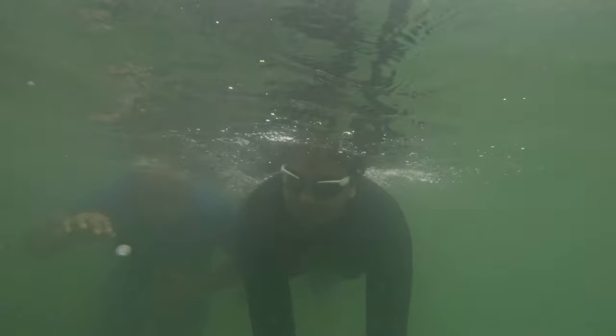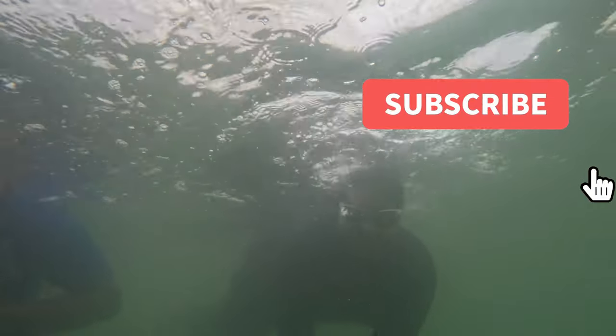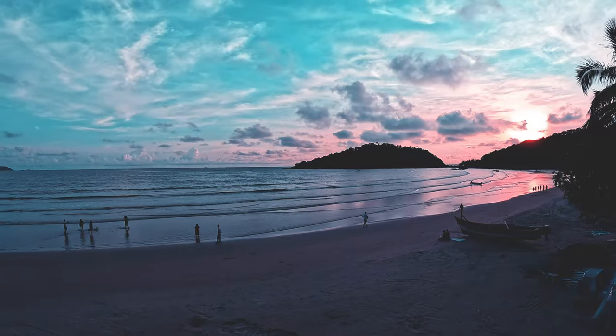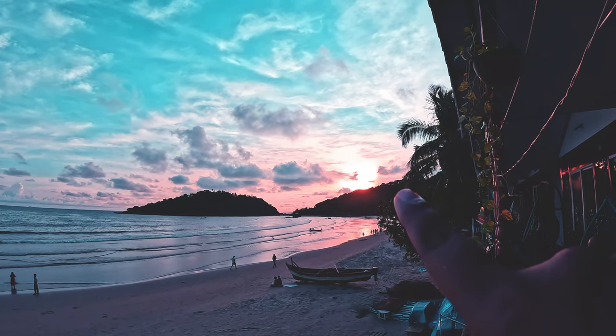Before moving forward, a little request — if you haven't subscribed to our channel yet, please do click on the subscribe button and be a part of our journey. Oh my god guys, look at this beautiful sunset — how gorgeous it looks, amazing!